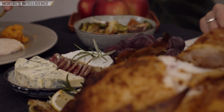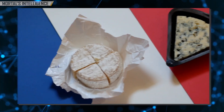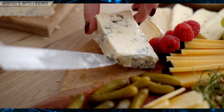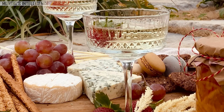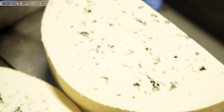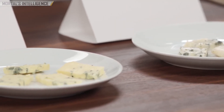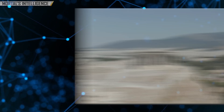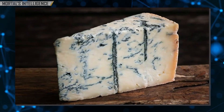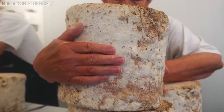Have you ever taken a bite of something so distinct that it stirred your senses and made you wonder about its origins? That's the magic of blue cheese — a cheese that stands apart from the rest with its bold flavor, creamy texture, and striking appearance. In this video, we will dive deep into the world of blue cheese, tracing its roots from ancient history to its modern-day craftsmanship. By the end, you will not only understand how blue cheese is made, but also appreciate why it comes with a hefty price tag.